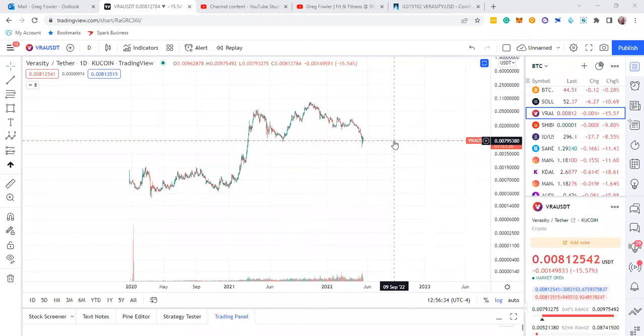Hey guys, it is Greg again. I'm going to do this update on Veracity because I think last time I did it, it's made a significant change.